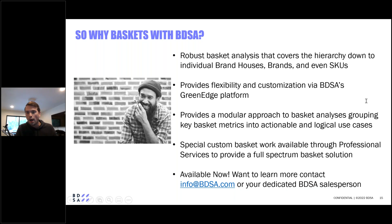Answering questions: basket analytics will be available for all BDSA markets — specifically any markets where BDSA is currently reporting brand and product level information. Regarding subscription cost, I can't provide a specific quote because pricing varies based on which markets you'd like to subscribe to and your particular contract, but please reach out to your salesperson and ask about the market you're interested in and the length of subscription you're looking for.